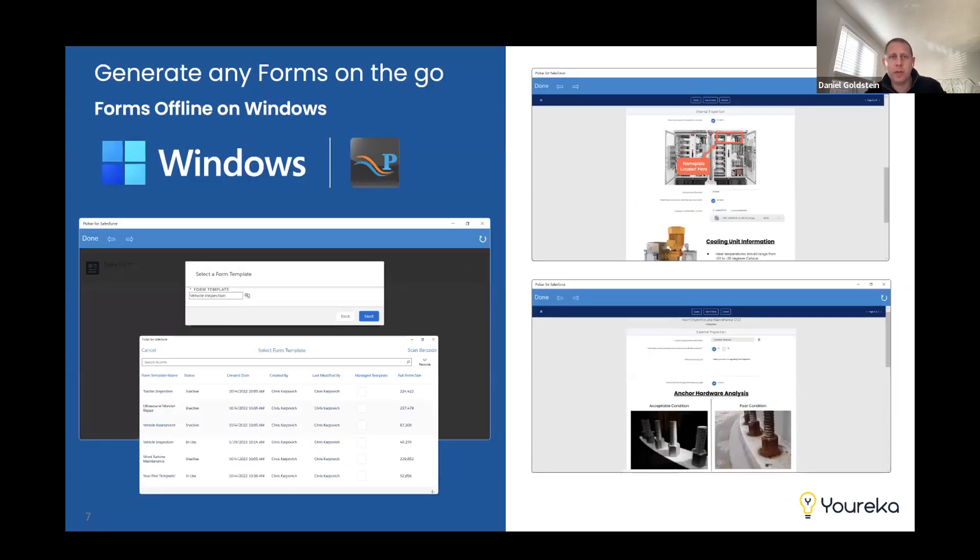As part of our vision at Eureka to allow working on any platform, we currently support iOS, Apple devices, and Android, but we also support Windows leveraging a partner called Pulsar. We launched this earlier last year, and now have added the capability to generate forms on the go, allowing workers who use Windows devices to work fully offline with Eureka's capabilities — generating, completing forms, and uploading data back to Salesforce. If you are using Windows, please reach out — it's all on our site.